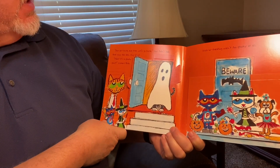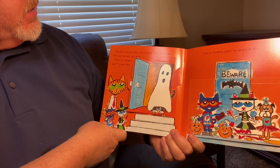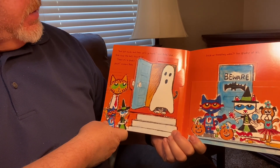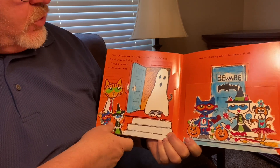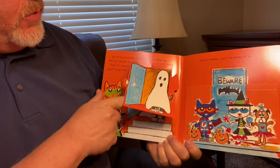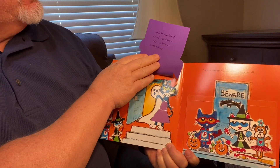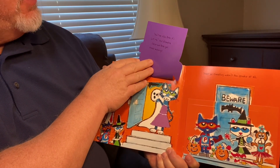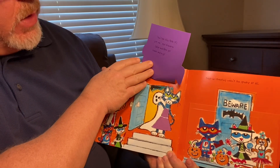One last house, and then we'll go home, says Pete's dad. Pete rings the bell. Ding-dong. Yikes, it's a spooky ghost, screams Pete. What do you think? Don't be silly, Pete. It's just me, says Grandma. Callie and Pete get treats and hugs.